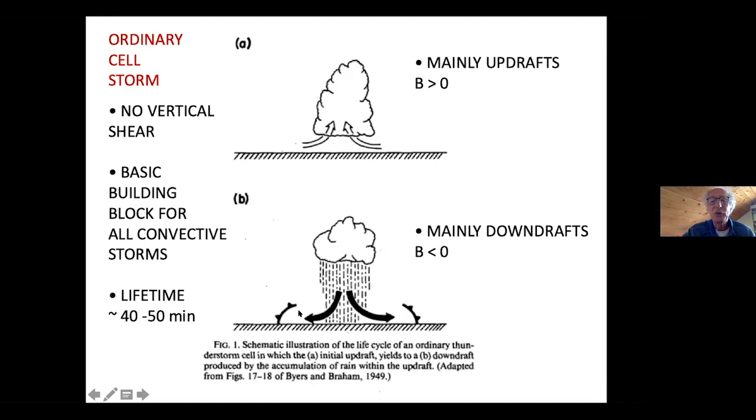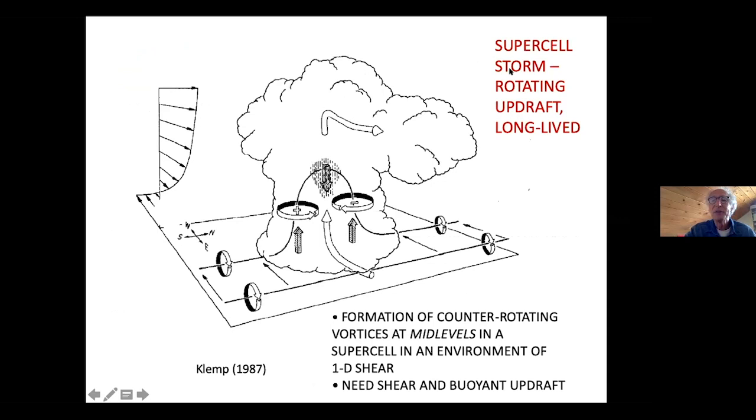This is one of the basic building blocks for all convective storms. When this happens, the cell usually dies out after about 40 or 50 minutes — roughly the time it takes air to get up to the top of the storm and fall back down. Supercells are very special storms. They rotate, they have a rotating updraft, and they're long-lived — lasting much longer than 40 to 50 minutes. They're like the Energizer bunny. They keep going.